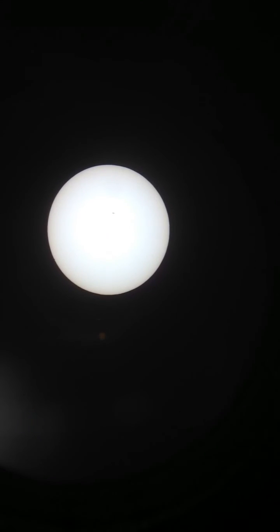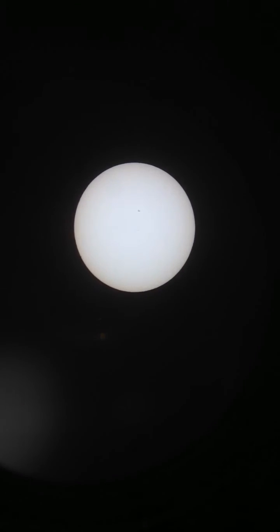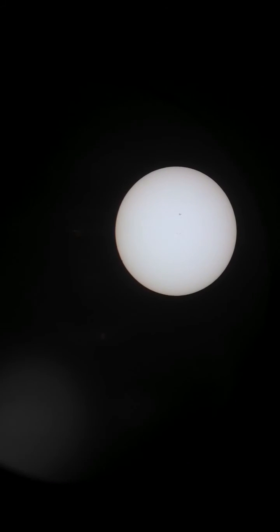The Sun keeps getting distorted as it drifts to the edge of the frame, so I keep scooting it back. This will probably be our last readjustment.